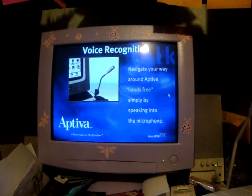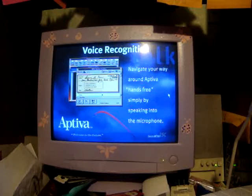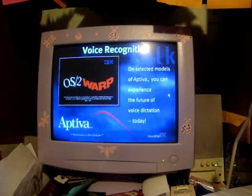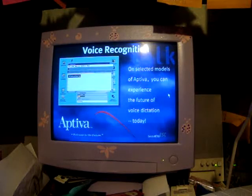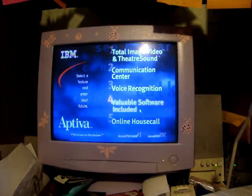You can navigate your way around Aptiva hands-free, simply by speaking into the microphone. Quicken — write check, pay mortgage, send check. Experience the future today on selected models of Aptiva with exciting new voice dictation capabilities. IBM Works — enter. Document enter. Begin dictation: 'Welcome to the future exclamation point.' Stop dictation. File, save. You might want to pause the video to see all the software programs that come included with this machine.